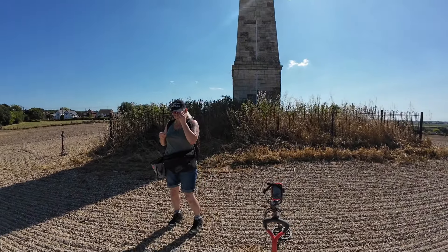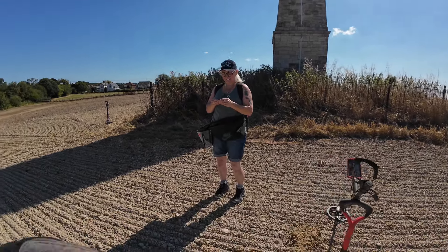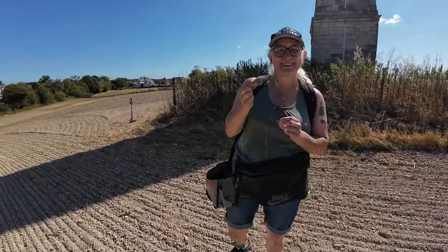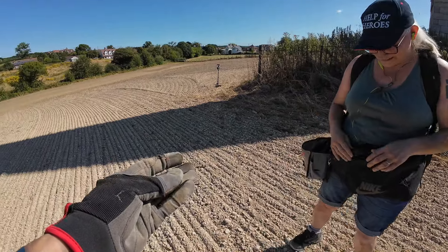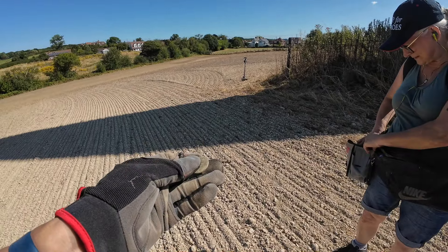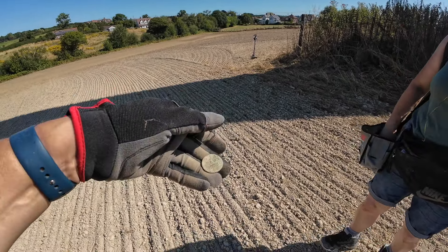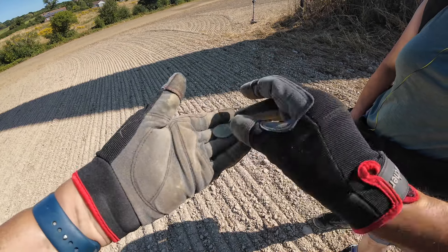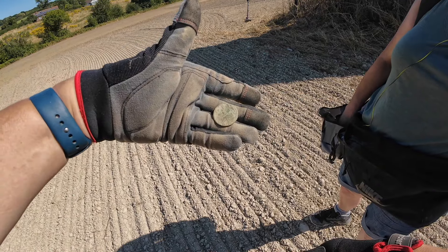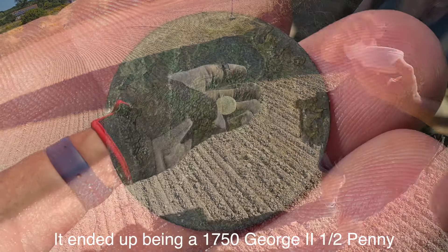Onto the monument — there's the monument. There's my wife grinning again, she's found another coin. Is it a modern one or is it a half? It's toasted, but it's got a date on the bottom. That looks like 18-something, so she's got an old half penny. Not bad at all. Well done.